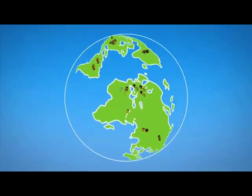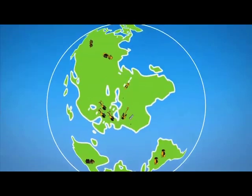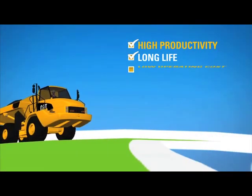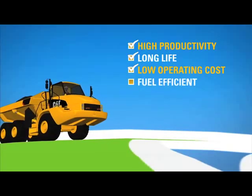Although we made many changes to meet the new emissions standards, you won't see a lot of change in the way our machines work. They'll continue to deliver high productivity, long life, and low operating costs. And in many cases, our new engines will be more fuel efficient.